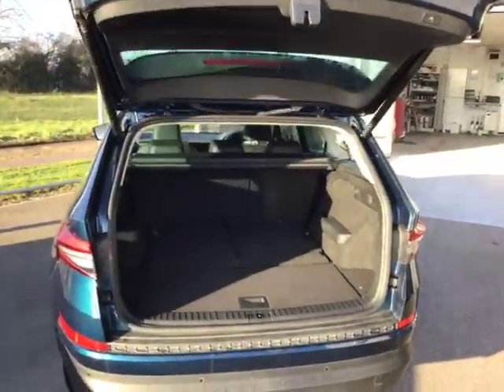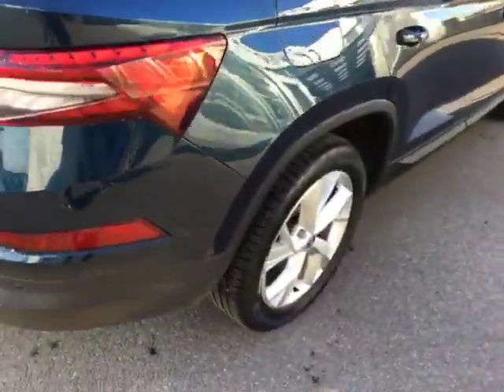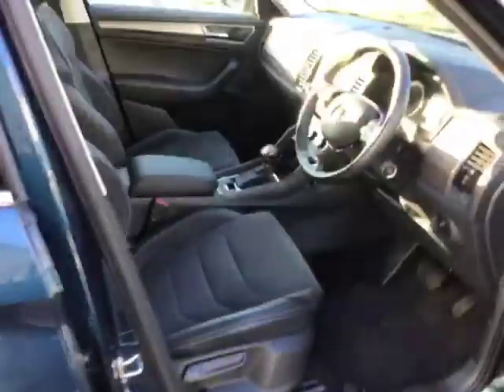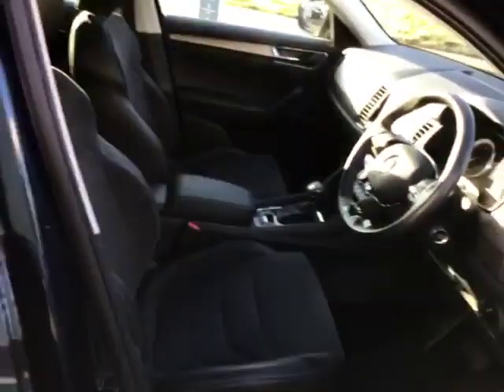You've got the electric tailgate, the alloys are like brand new, heated front seats which will be lovely especially on a frosty morning like this morning, and the cruise control.